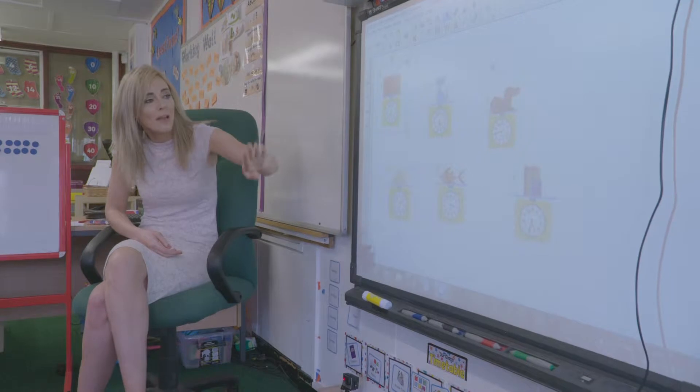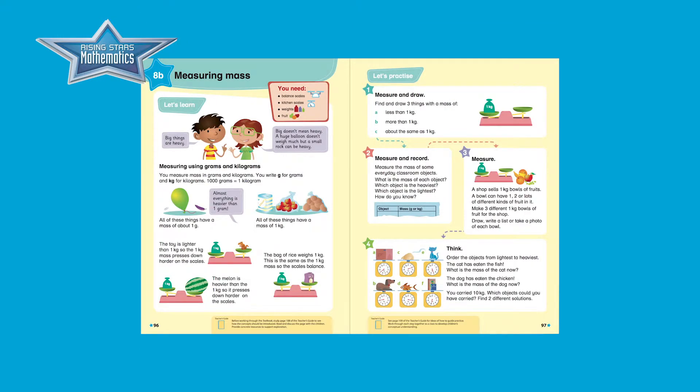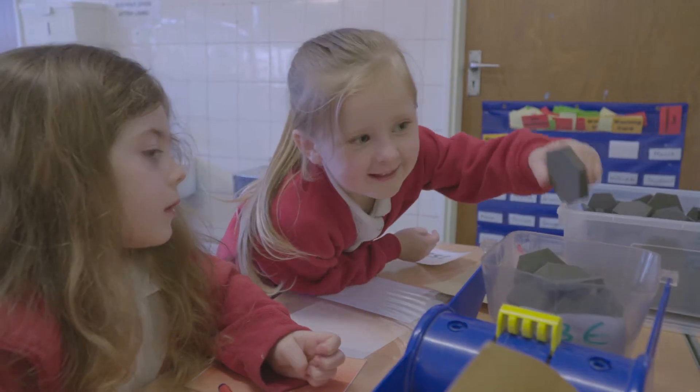We've been covering measurement, which is unit eight, and we began by looking at length. That's been followed by mass, which involves problem solving and will lead on to the assessment tasks. The objective of the lesson was to solve problems involving mass, so by the end of the lesson I was hoping the children would apply skills developed over the past couple of weeks — language like heavier and lighter, ordering, number bonds and addition skills.